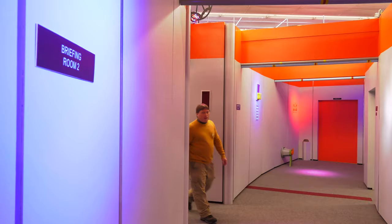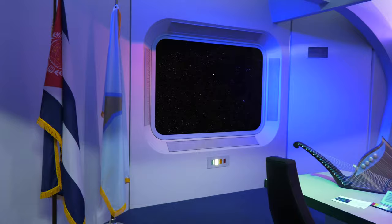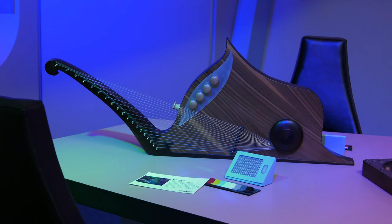We're going to go to the briefing room next. This room was used for a lot of different purposes on the show in the 60s. They would redress it as the chapel, as the galley. They would have food dispensers on the walls sometimes. There'd be tables, or there'd be people in here playing games. This is the room where you would see Spock playing his harp.